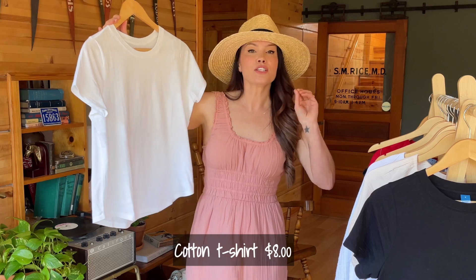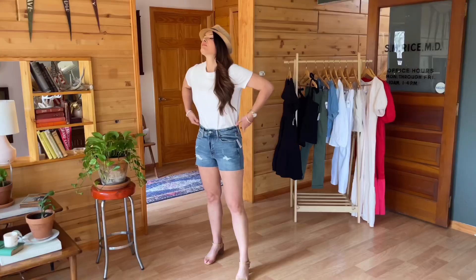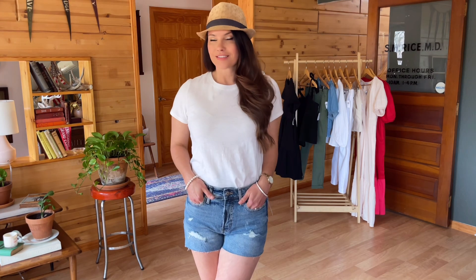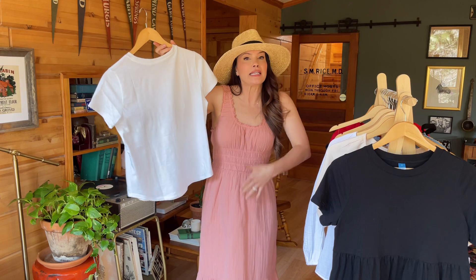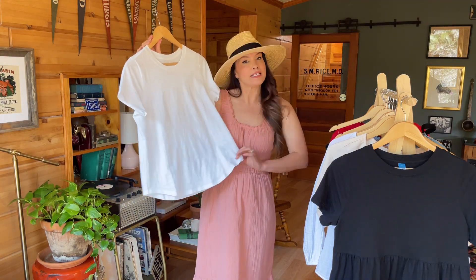To style the shorts, I went with the most basic option: a classic white crew neck t-shirt. Old Navy's cotton t-shirts are the best — they put Gap's organic cotton tees to shame. They hold their shape, they're not see-through, and the length is perfect for tucking in or leaving untucked. I wanted to add another one to my arsenal.